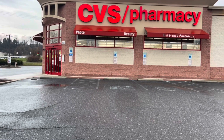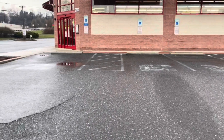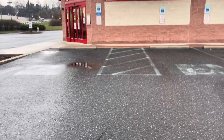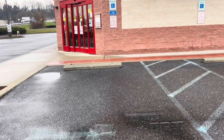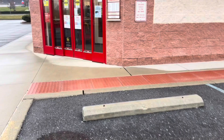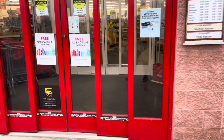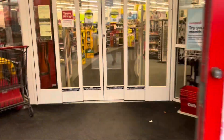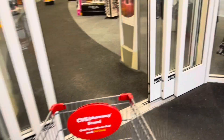Hey friends! Welcome or welcome back to my channel. We're here at CVS to do some deals for the week of April 3rd through April 9th. It is definitely a very slow week this week, at least for me. I'm only going to be picking up a few things on each card, but let's get started.